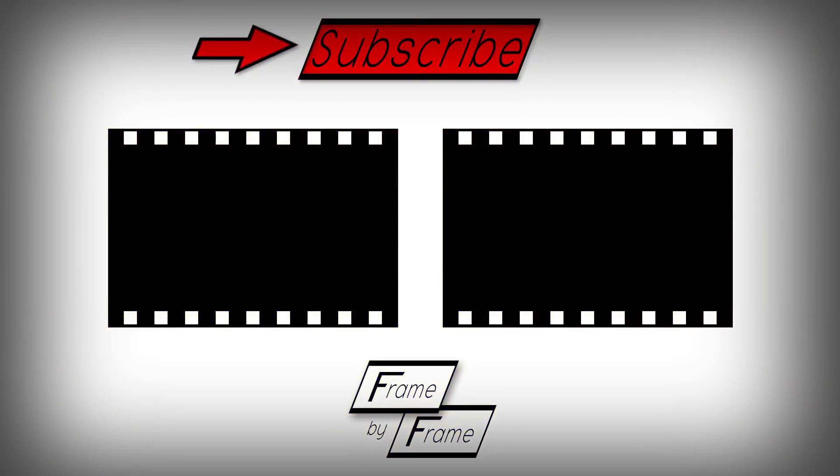Thank you for watching, ladies and gentlemen, and make sure to subscribe to this channel, Film Theory, for more fantastic film-related content. If you'd like to check out more Frame by Frame, click the frame to the left, or if you'd like to check out a Film Theory episode, click the frame to the right. And until next time, my name is Kyle and this has been Frame by Frame.